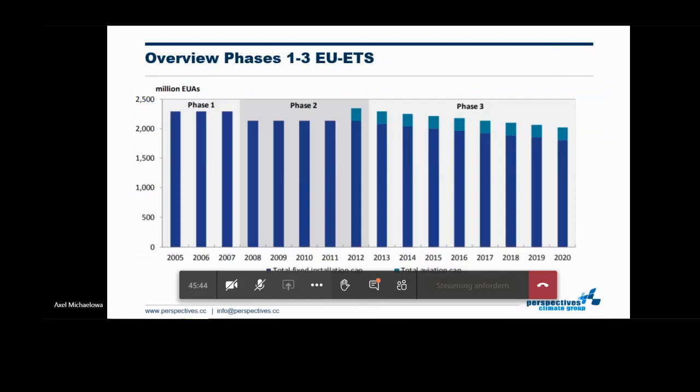The overall emission cap has three phases. The first phase defined the cap according to a bottom-up procedure from all member states, but the European Commission felt that this process was cumbersome and didn't lead to the desired environmental outcome. For the second phase, the Commission took over the allocation — there is a significant drop in the cap between 2007 and 2008. From 2012 onwards in the third phase, there is a linear decline of the cap. For the fourth phase kicking in after this year, this downward path is deepening. You also see the small green element, which is the aviation cap added to the installation cap.